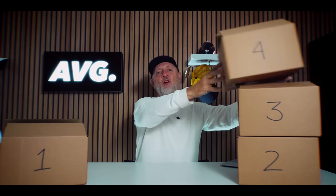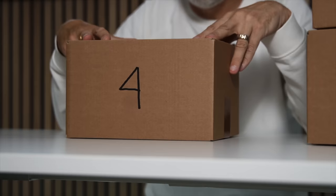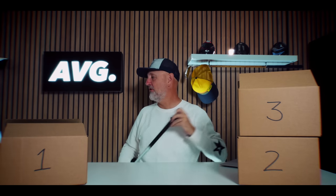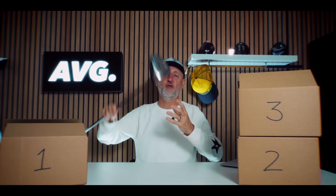Let's go into number four. If you got involved in the comments and guessed the top five, my guess is you will not guess what is in this box. In fact, it doesn't fit in a box because one of the negatives towards this driver is that it doesn't have an adjustable hosel.